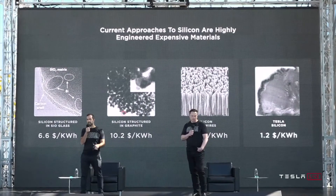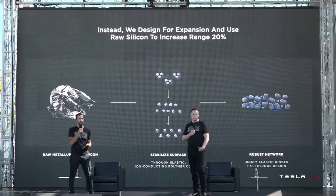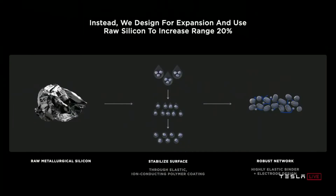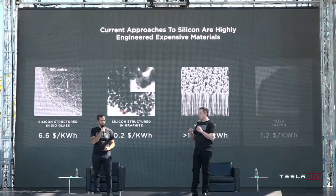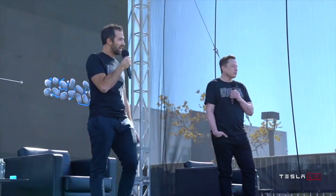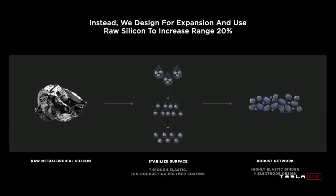Tesla is proposing a step change in capability and cost. What that really is is to just go to the raw metallurgical silicon itself — don't engineer the base metal. Just start with that and design for it to expand in how you think of the particle in the electrode design and how you coat it. Using simple silicon is dramatically less expensive than even the silicon currently used in batteries today, and you can use a lot more of it.